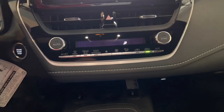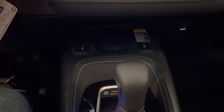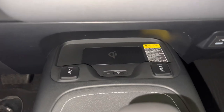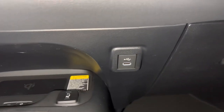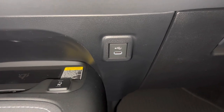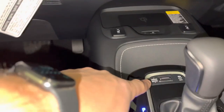The lower console area is mostly the same. This one has dual climate control because it's an XSE trim. You've got heated seats here and a wireless charger, which is new and pretty sweet. They still have the USB port — you used to have to plug in for Apple CarPlay but you don't need to anymore, though you can still use it.